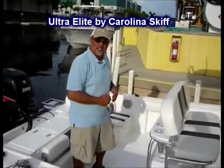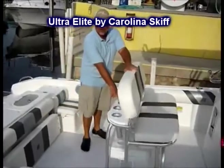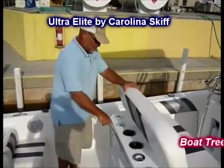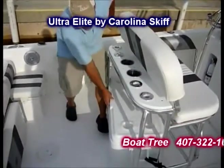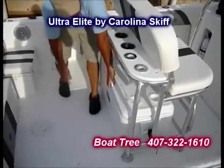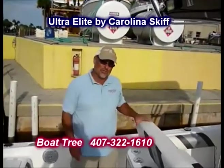Notice all the room I have back here. I've got rocket launchers for rods, cup holders in case you get thirsty — there are two of them right here — four rod holders, and a very convenient cooler. This boat comes with two coolers from the factory, so you're really prepared.